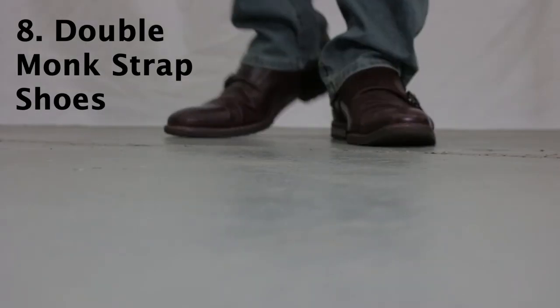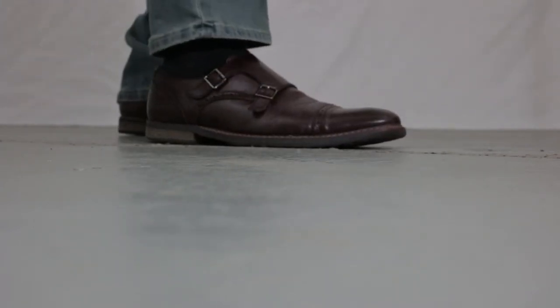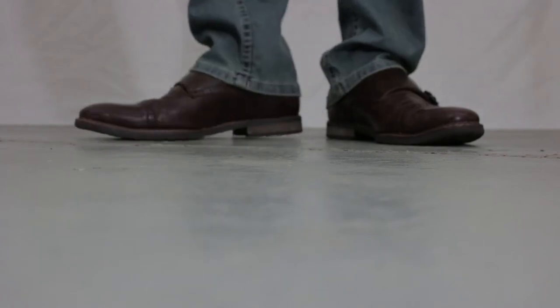Number eight is a very important favorite of mine: a pair of double monk straps. Double monks are a great versatile shoe that's becoming more and more popular and can be found in just about any store that sells men's shoes. They come in suede and leather — just a great style. I personally like the cap toe version, but you can also get them in a wingtip if you prefer.